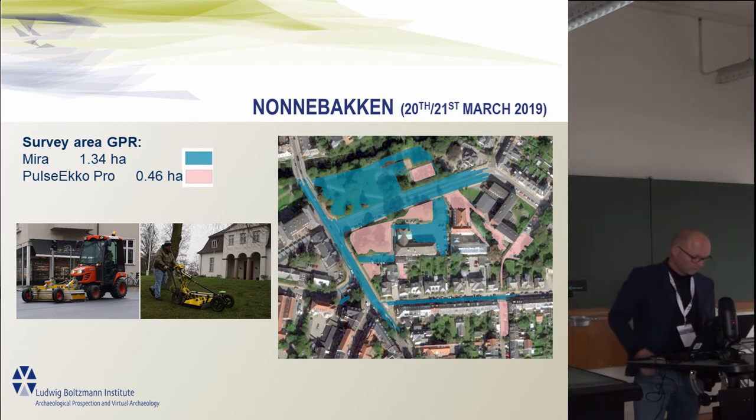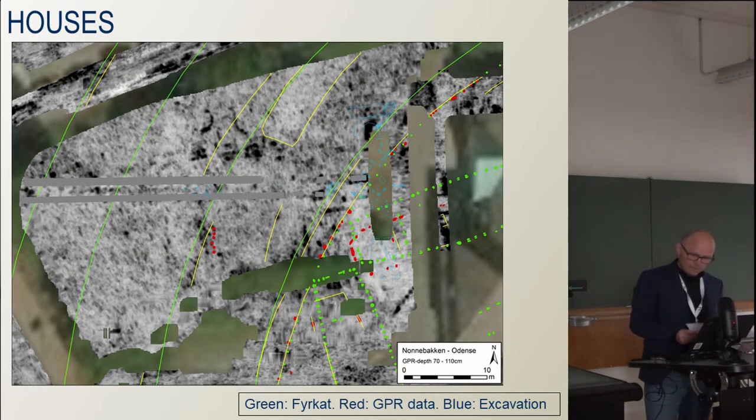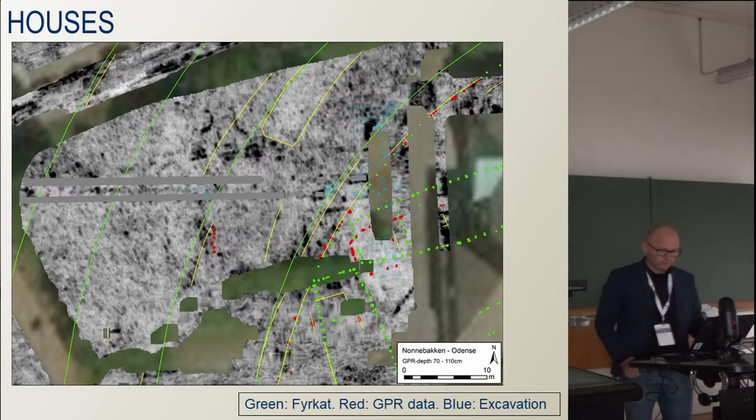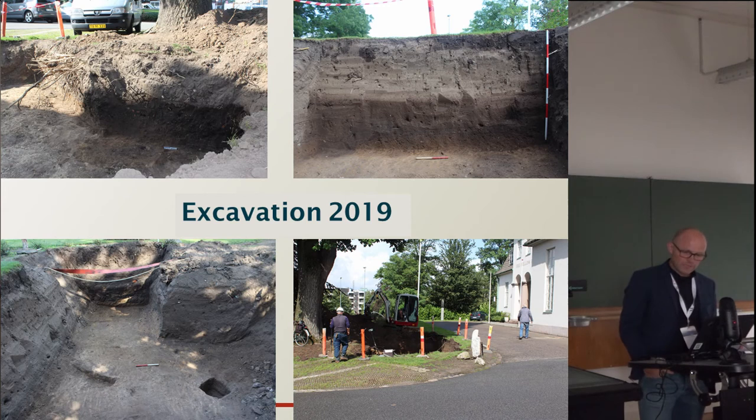In the 2017 excavation, indications of the location of the northern gate were found. And in March this year, we started a collaboration with LBI ArchPro from the Ludwig Boltzmann Institute in Vienna, who conducted a georadar survey in the northern half of the fortress. The radar survey proved the location of the northern gate to be correct, and it was thereby possible to orientate the fortress. By comparing it with the ground plan of the Fyrkat fortress, a number of possible houses were also found in the radar data. A few weeks ago, we had the possibility to make a small controlled excavation, where we found the post holes indicated from the radar survey.